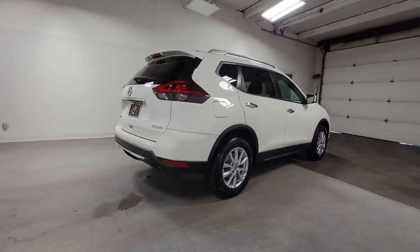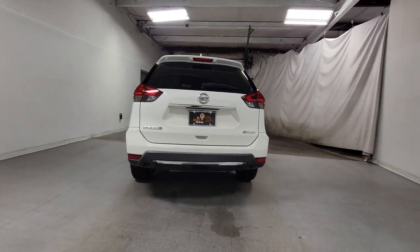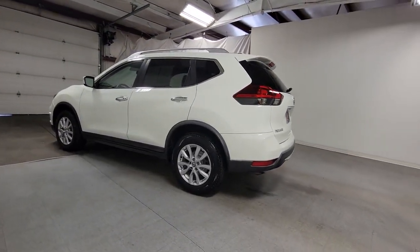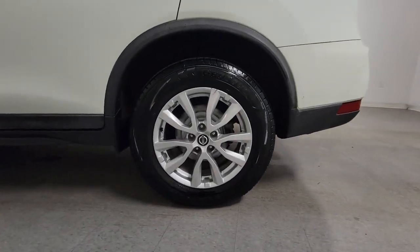These are just some of the great options this vehicle comes with: keyless entry, satellite radio, power liftgate, aluminum wheels, dual-zone AC, heated front seat, power driver seat, alarm, electronic stability control, blind spot monitor.